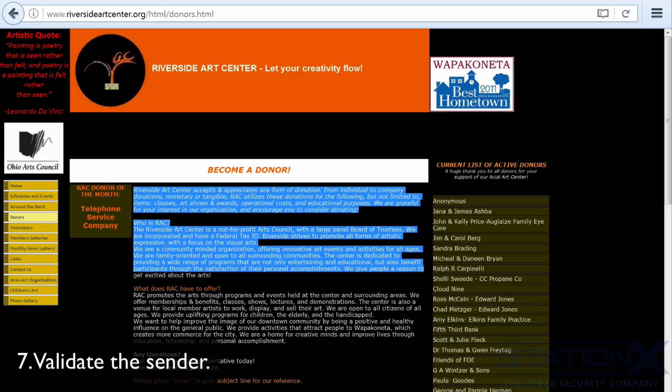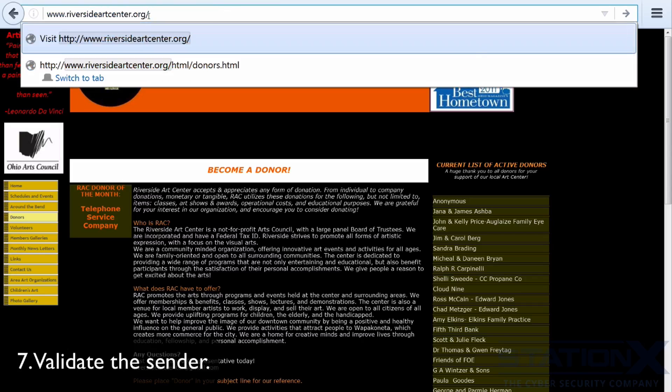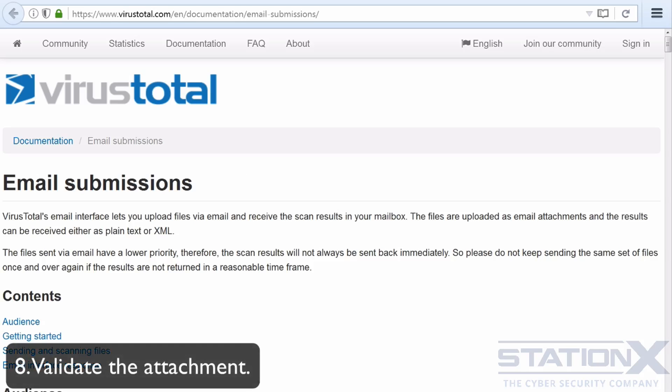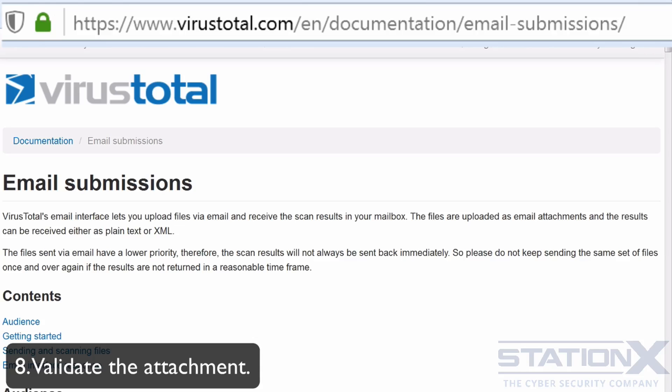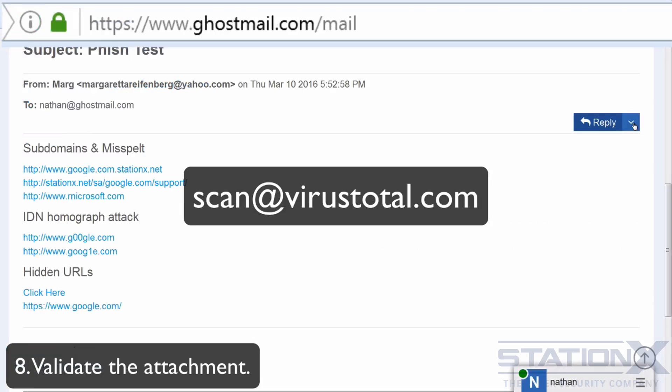That gives you an indicator as to whether it's some sort of scam. Another warning sign is a redirect — if you typed in a URL or clicked a link and it forwards you somewhere else, that's a sign of a scam. You should validate any attachment with the message and never download and run any file you don't 100% trust. You can use VirusTotal to check if an attachment is known malware by forwarding the email to scan@virustotal.com and following the instructions there.